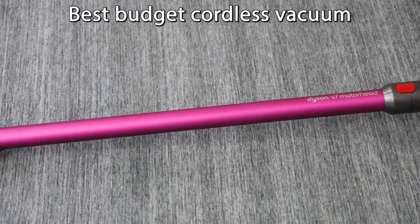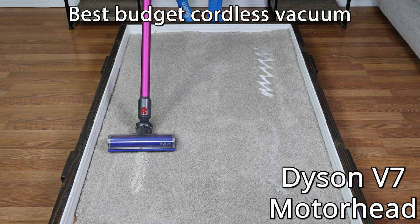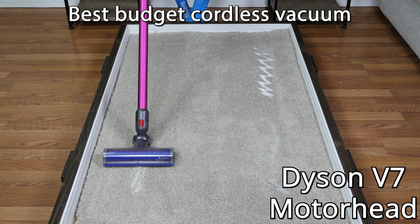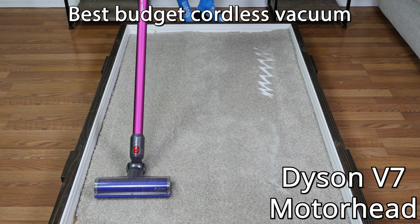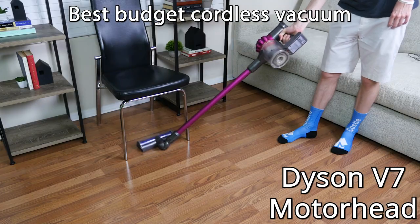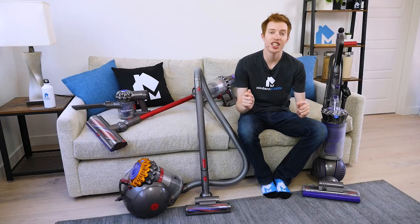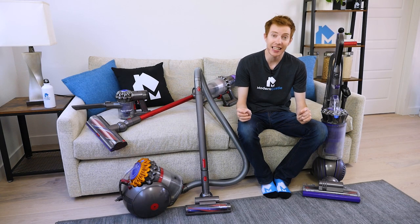Our budget pick for the best cordless Dyson is the V7 Motorhead. It's quite a bit less expensive than the V11 and V10, yet it still boasts impressive cleaning performance. It's missing the advanced features, but it is still versatile, has 100 air watts of suction, and is very reasonably priced. Check the link in the description if you're interested in buying any of the products we're featuring today.